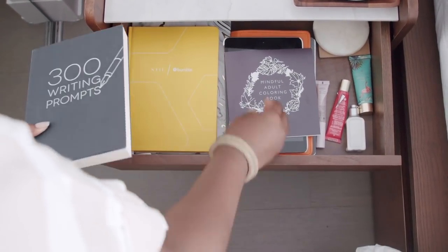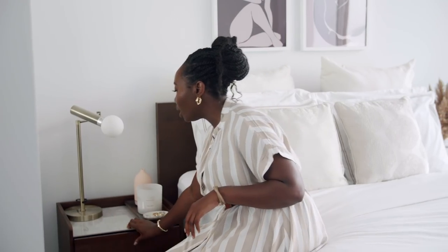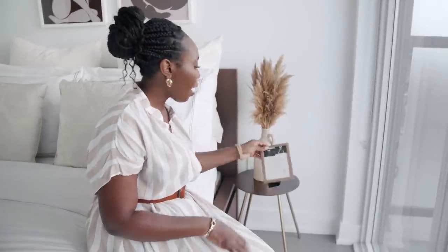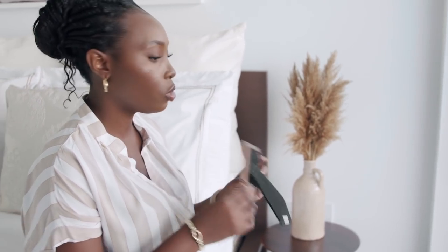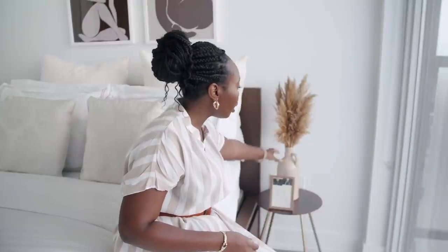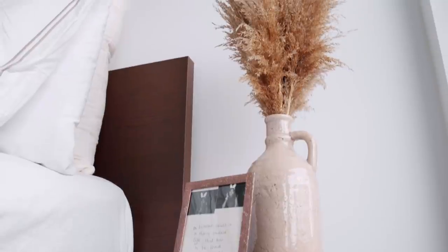I also love that this table has a pullout drawer where I store my journals and things I'd read before going to bed — all neatly tucked away. On the other side I have this really nice side table from Zara Home — I love the legs, it adds a little juice to the room. On it I have a frame with one of my favorite quotes: 'In between goals is a thing called life that has to be lived and enjoyed' — signed Alma.